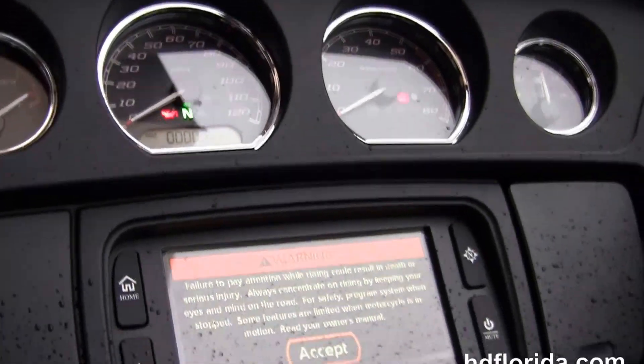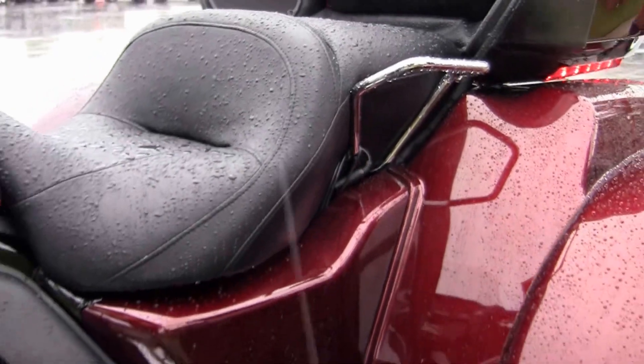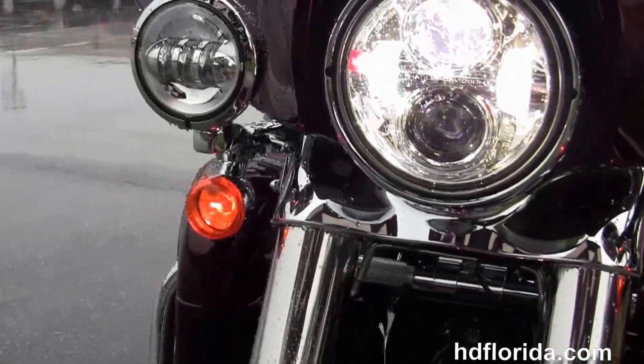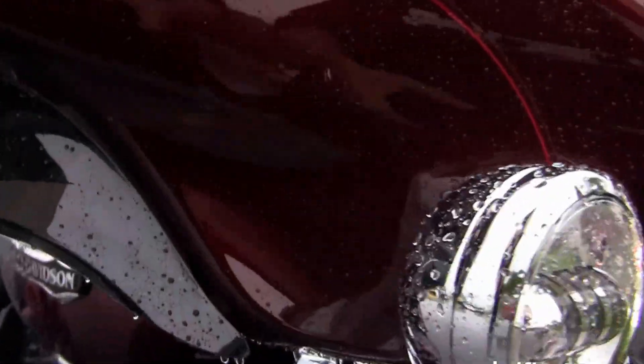We have the six-gallon fuel tank. The Batwing fairing out front with the Boom Audio 6.5 GT infotainment center — G for GPS, T for touchscreen. There's also a USB connector inside the jukebox media compartment. This bike has factory electric reverse, intercom, and security.